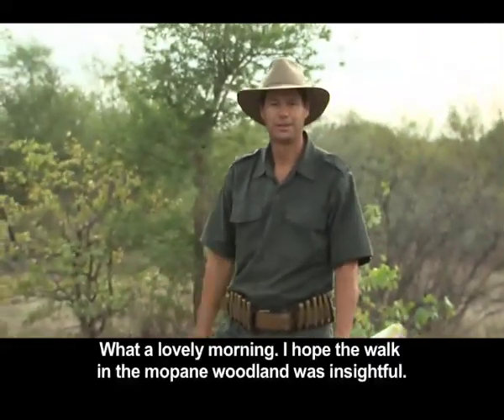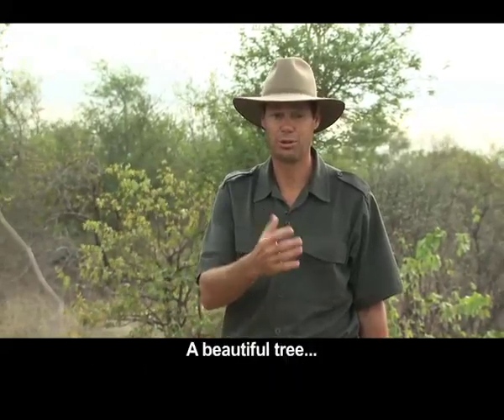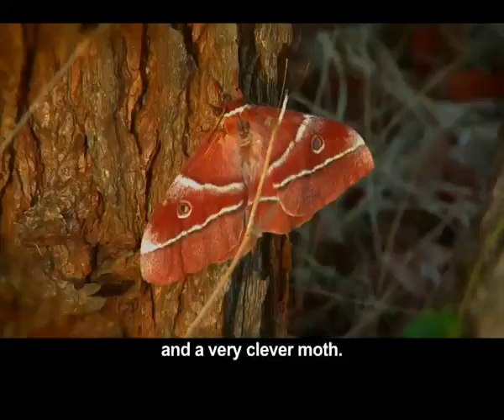What a nice evening. I hope you enjoyed a bit more insight into the Mopani veld. It's a beautiful tree. The moth encounter was fantastic — one of the best groups I've ever seen, and a very special spot.